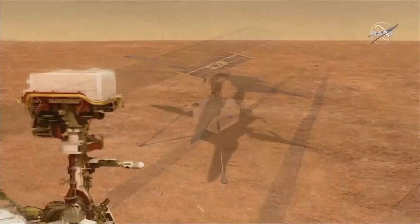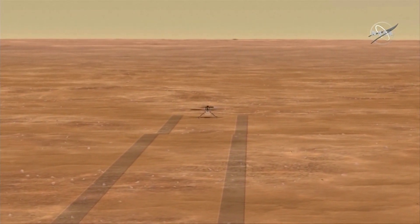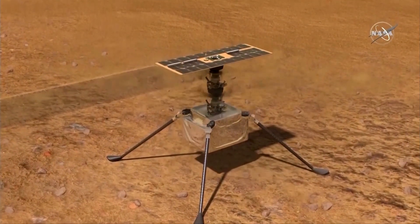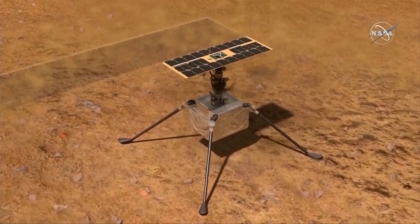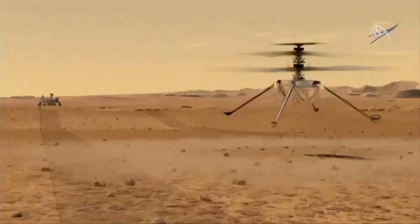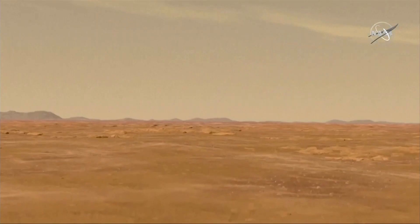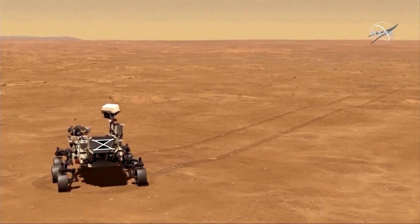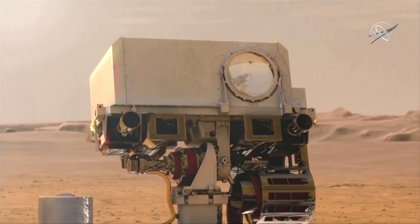And then we will go for that very important first flight. The rover will stay at least 100 meters away, and we'll be watching Ingenuity take its first flight. It will ascend to about 3 meters in height and hover for about 20 seconds, performing the very first ever powered controlled flight on another planet. As mentioned, it will be truly a Wright Brothers moment — but on another planet.